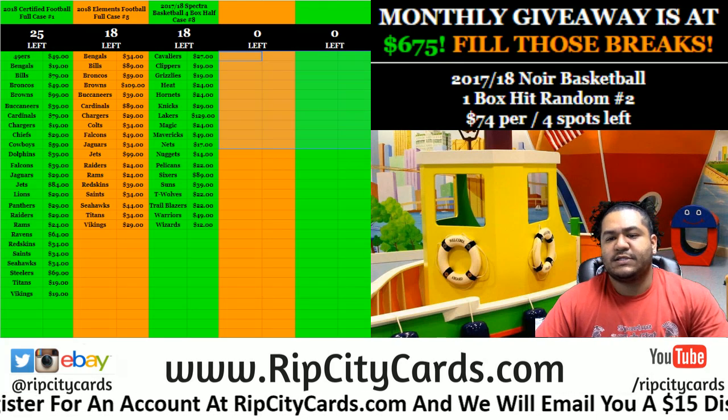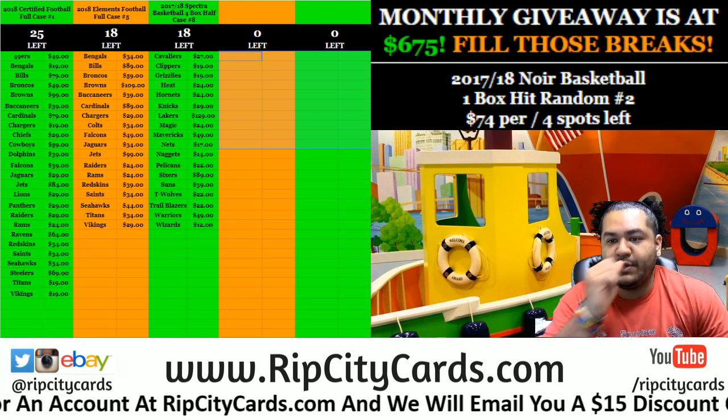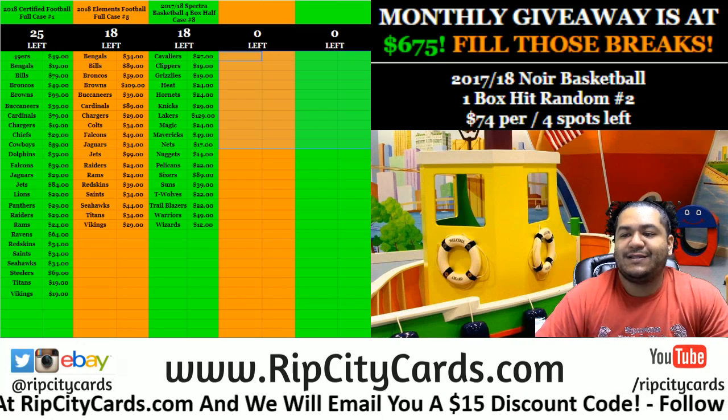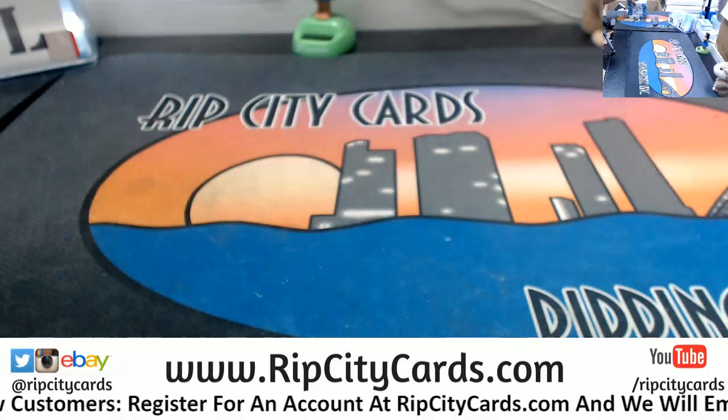Yo, what up everybody, time for our last EV break of the night. We're going to go ahead and do 2016 Infinity Football, 5 box break number 52. Alright, let's get it popping, here we go.